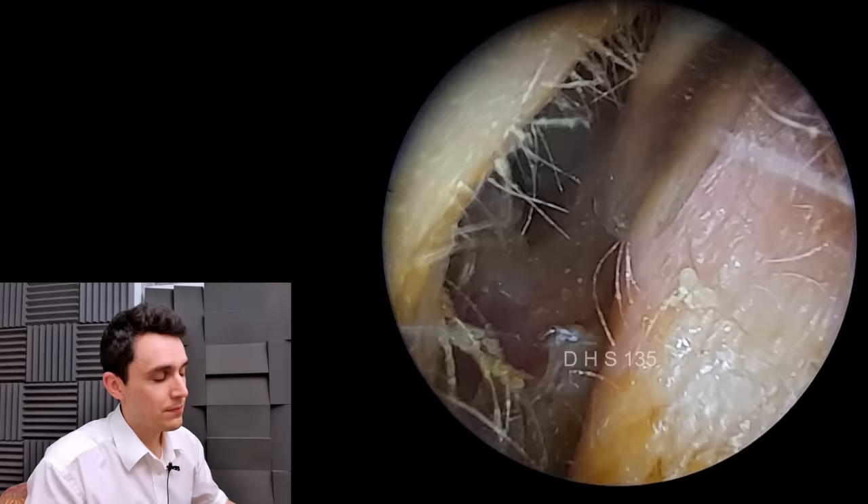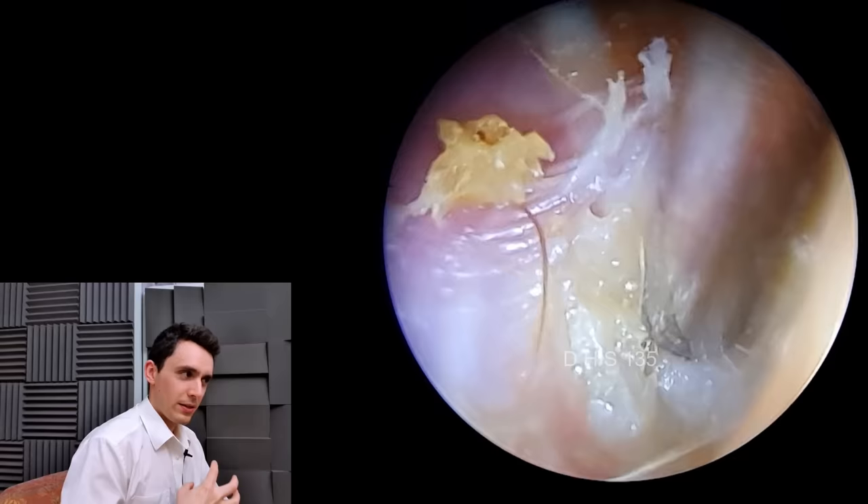I'm fairly worried about this patient and I've rushed him through to ENT.